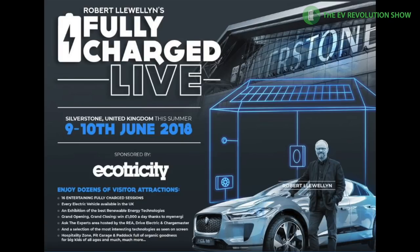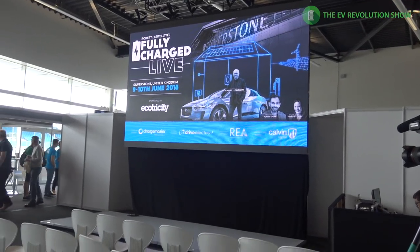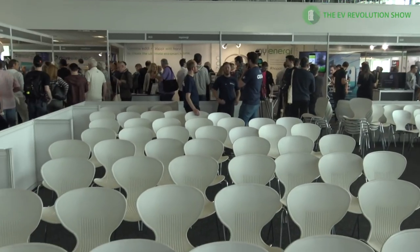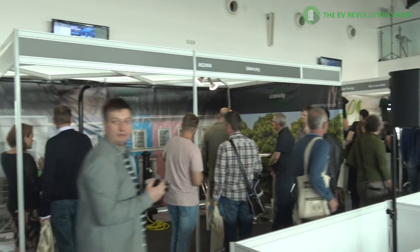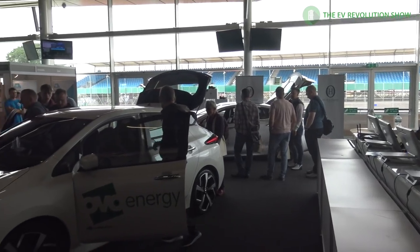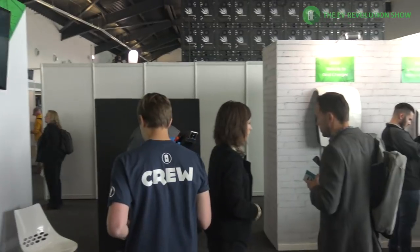Fully Charged Live was an original event, actually the first of its kind related to electric vehicles and the industry around that. It was a conference and show held in England at the Silverstone Raceway — there was actually racing going on while we were there looking at EVs. Over 6,000 people came out to learn all about this world of electric vehicles and its supporting ecosystem. I got there a bit early and had a chance to look around before the crowds came in.